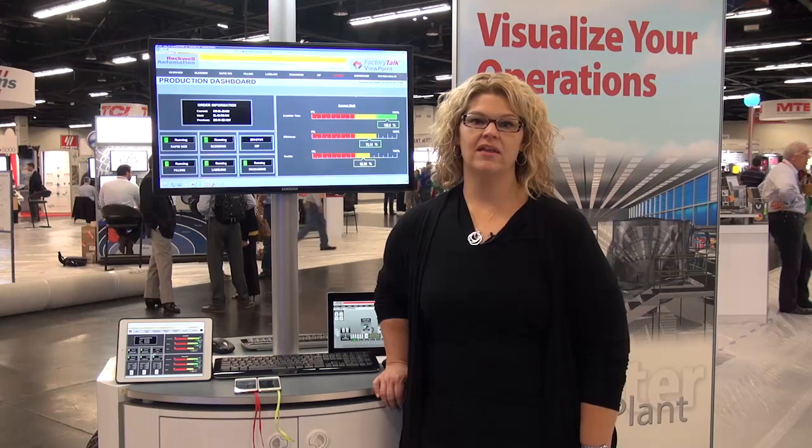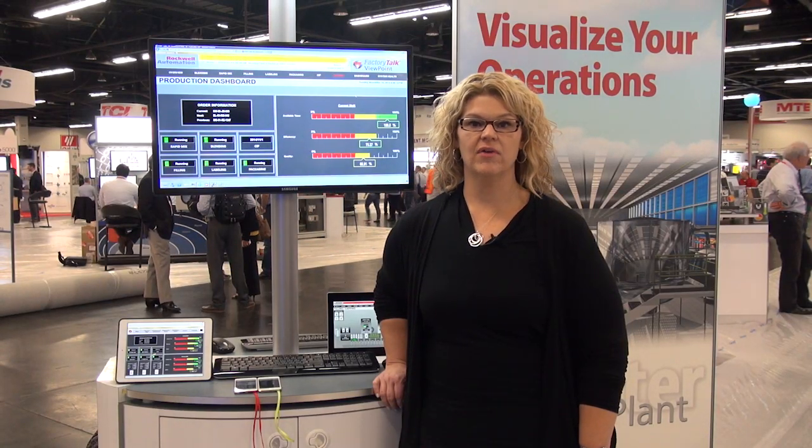My name is Sharon Billy from Rockwell Automation, and I'm here to talk to you about the modern HMI. Traditionally, HMI meant a fixed operator station involving PCs in a control room and operators walking around a platform with walkie-talkies.